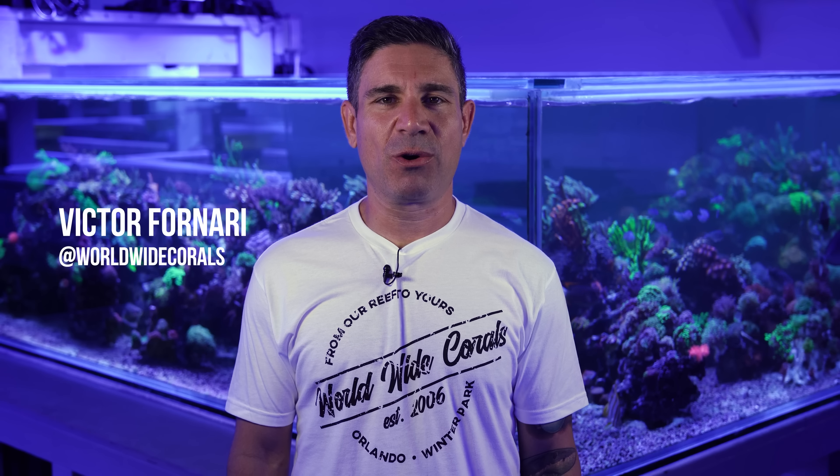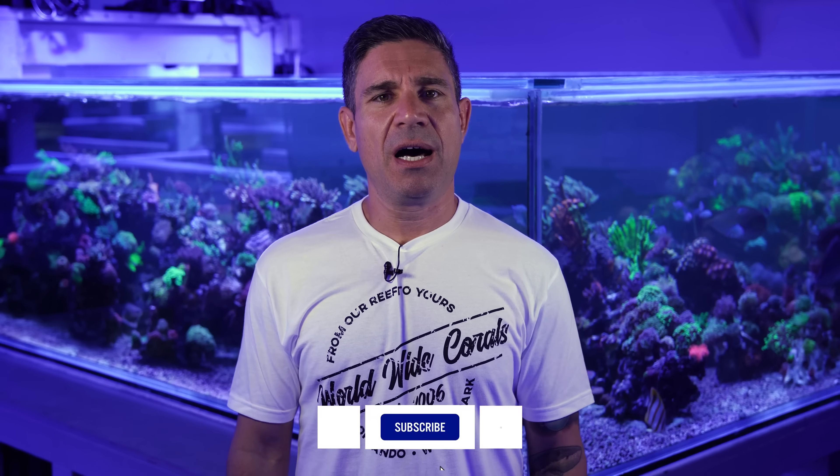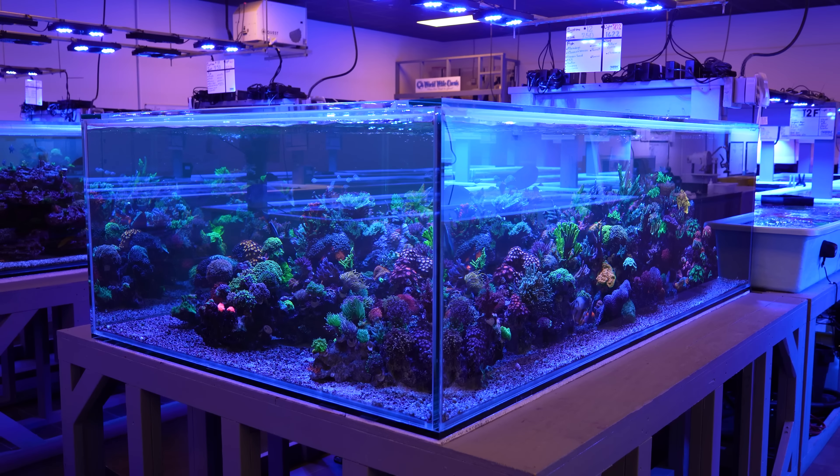Hello guys, Victor here with Worldwide Corals. Today's episode we're going to be showing you the system behind me. It's another 750 gallon tank — system number 12. We call it the Chromis Reef. It's got tons of acroporas. It's a beautiful mixed reef, so follow us along.